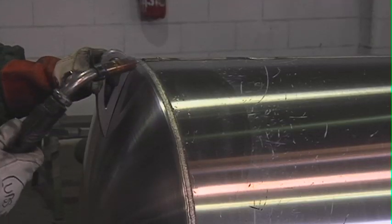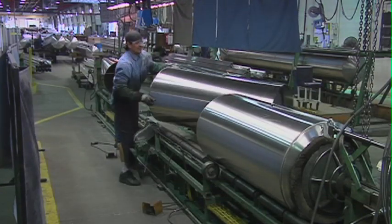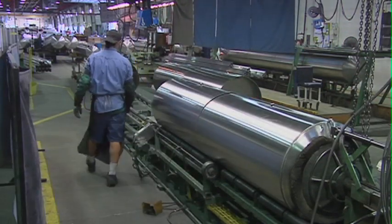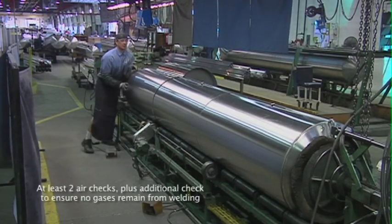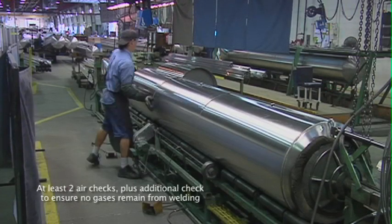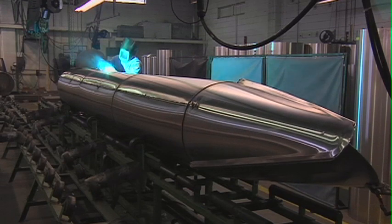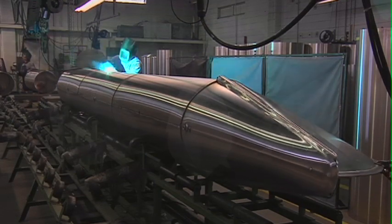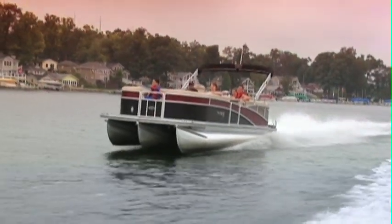Every outer tube has up to three sealed sections per tube — this particular model has three sealed compartments per tube, making a total of six on this boat. Sections are air tested to ensure integrity from compartment to compartment, and every tube is subjected to at least two air checks to verify the integrity of each and every weld before it passes to the next manufacturing process. On a Harris Float Boat, you can puncture a tube section and be assured that you'll still make it back to the dock safely. Every tube has a full-length extruded keel that provides protection against impact as well as keeping the tube and boat running true and straight.